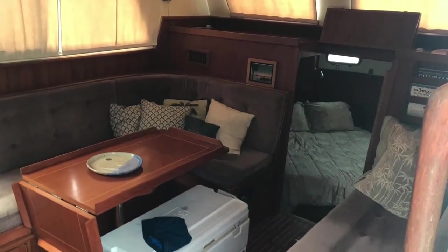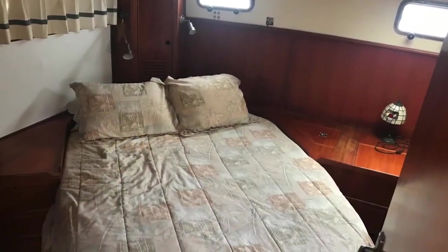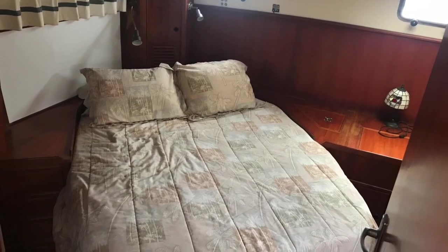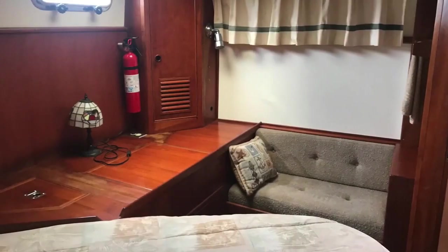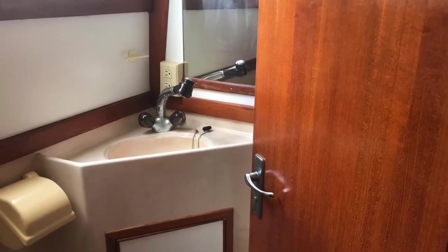There's a couch and a table down there. When you walk into the master suite here, we've got a queen-size berth — it's a pretty decent size — and then you've got a couch over there. This is all in the back berth, and here's the picture of the bathroom with a little shower and a toilet.